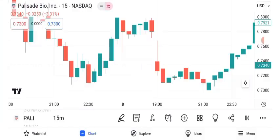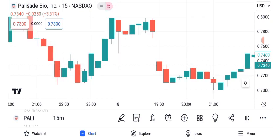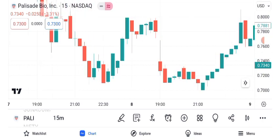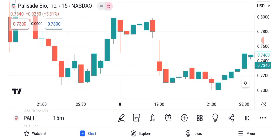Now, let's explore the technical analysis using key indicators like the Moving Average Convergence Divergence and Relative Strength Index. The MACD suggests a potential bullish trend with a recent crossover, while the RSI indicates that Palisade Bio is currently in the overbought territory. This combination suggests strength but also the possibility of a pullback.